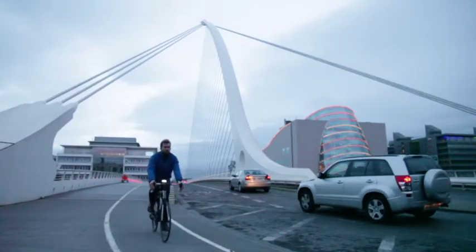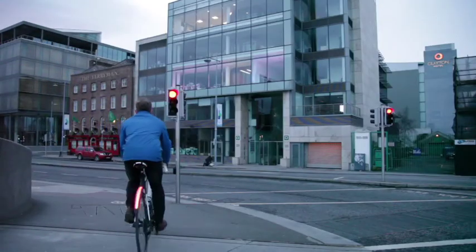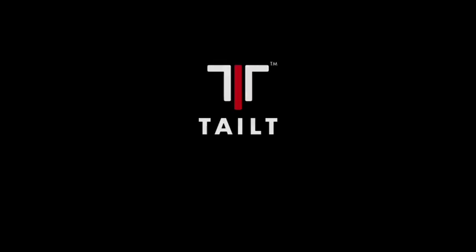Tailed has been designed by cyclists for cyclists to meet and exceed the requirements of the most demanding commuters, professionals and day-to-day cyclists.